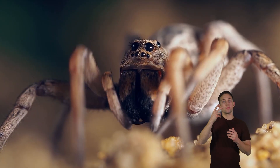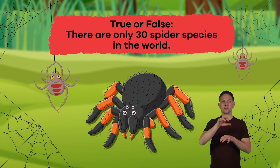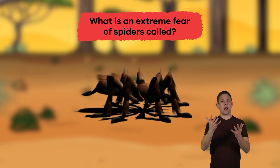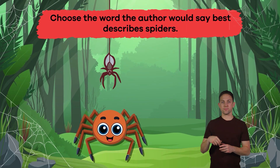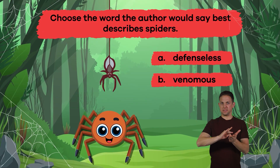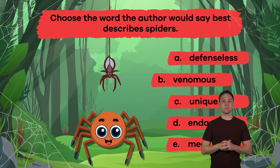Talk about some super spidery facts. Let's review. True or false? There are only 30 spider species in the world. False — there are 43,000. What is an extreme fear of spiders called? Arachnophobia. Choose the word the author would say best describes spiders: A. Defenseless, B. Venomous, C. Unique, D. Endangered, E. Meek. The answer is B. Venomous.